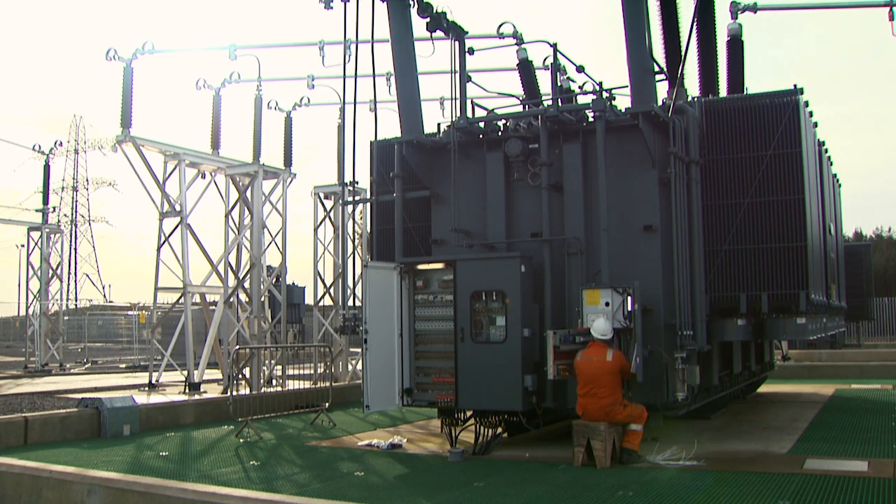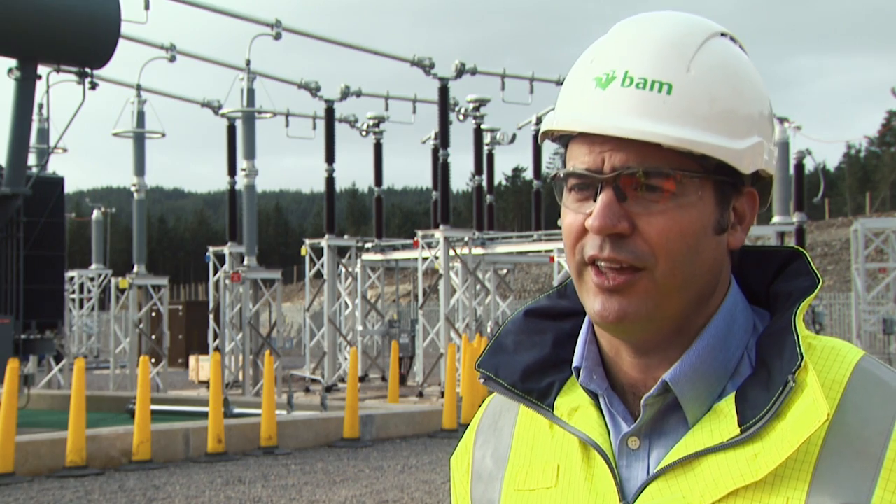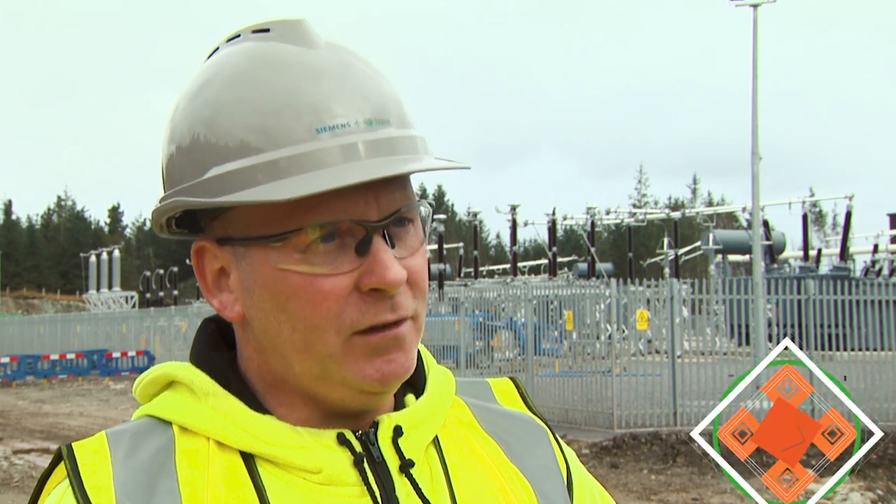Our first substation has been energised and we've met those key dates. We've set the precedence, and we need to continue that on the other substations. We've all worked together, various companies, to make this work, and we're all proud of how it's turned out.